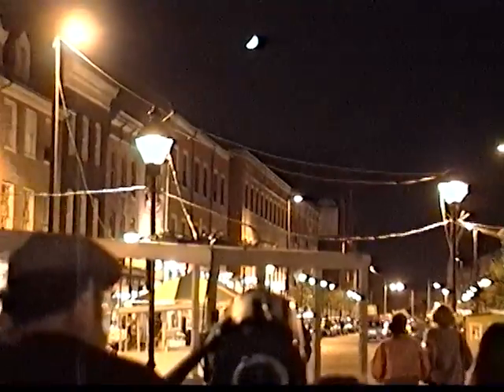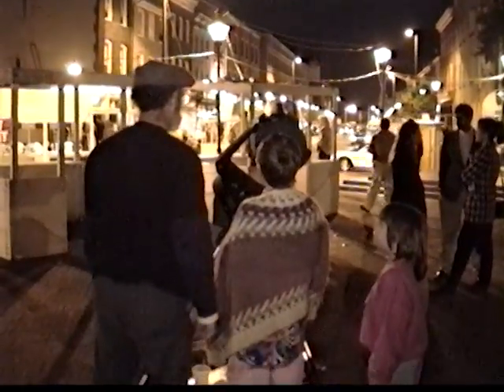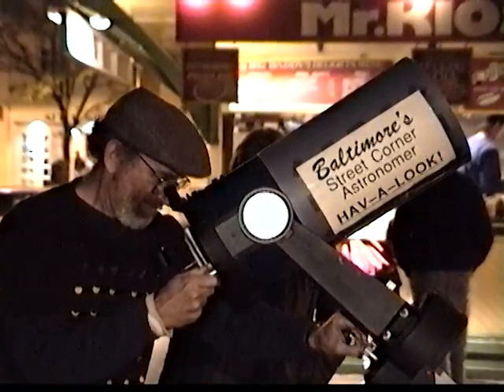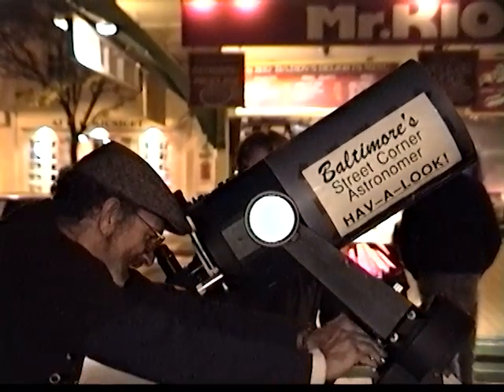Saturn again. I missed Jupiter, didn't I? Well, maybe — we won't have it again until late spring, something like that this year. Saturn is definitely one of nature's finest celestial creations, I think.